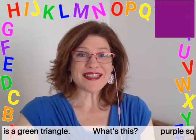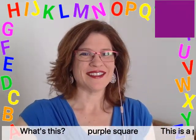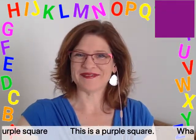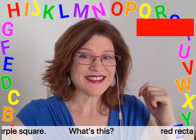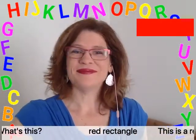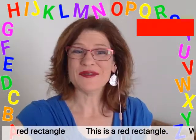What's this? Purple square. This is a purple square. What's this? Red rectangle. This is a red rectangle.